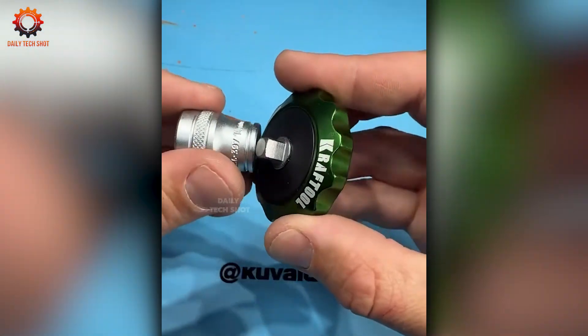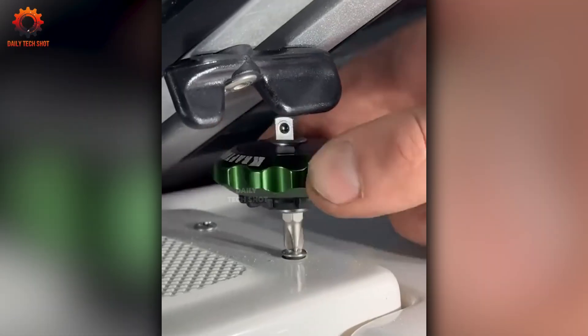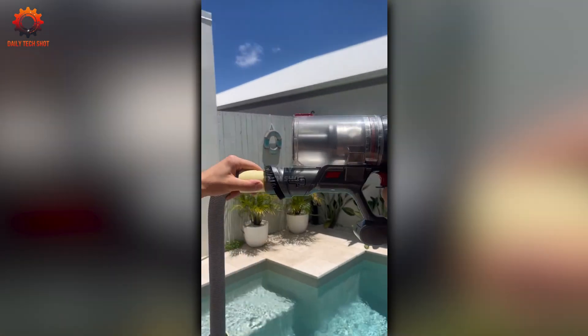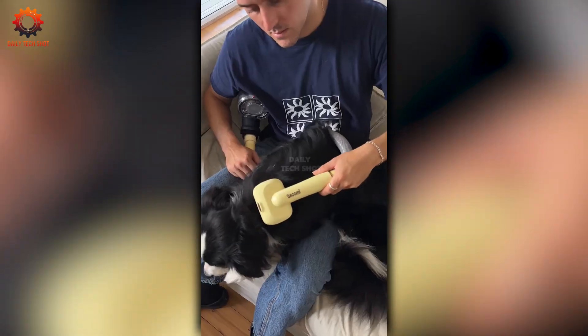When assembling a dependable tool, step one is having everything you need close at hand — preparation is key. This clever grooming device brushes your pet while vacuuming at the same time. It's efficient, relaxing, and makes clean up a breeze.